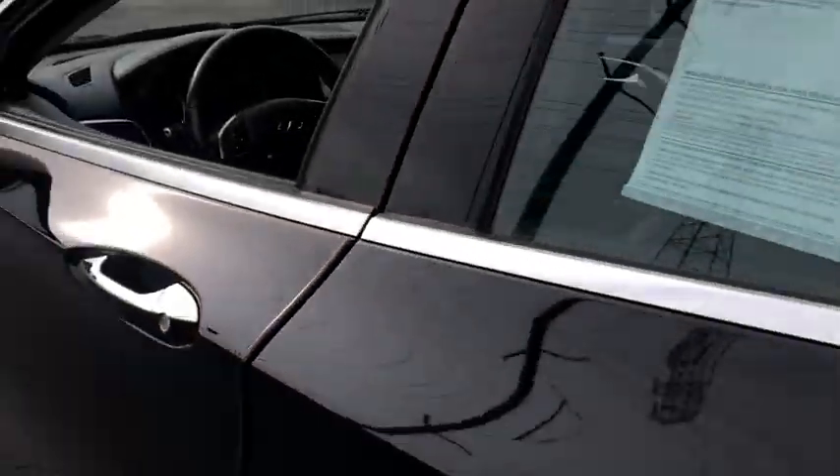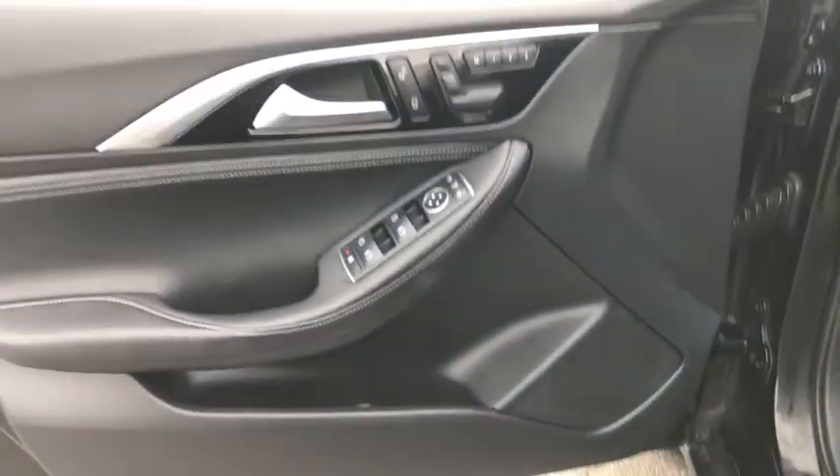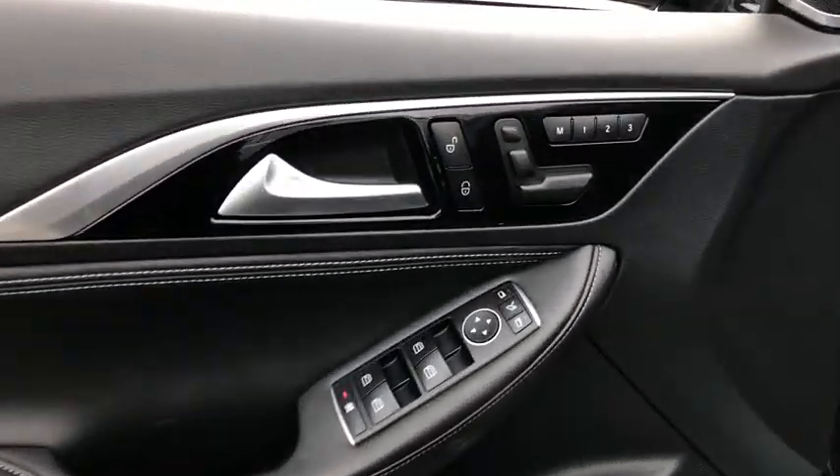Tachometer, leather seats, engine block heater, engine immobilizer, power rear window sunshade.